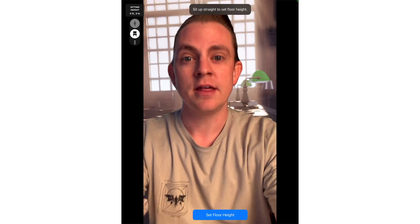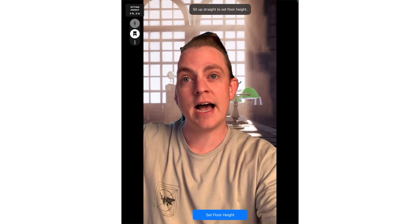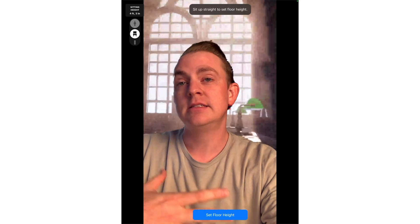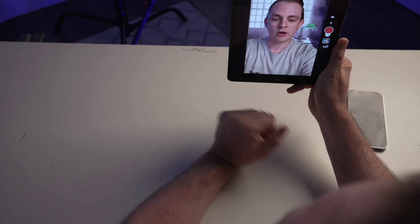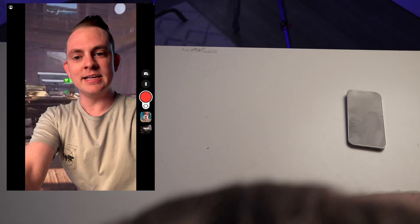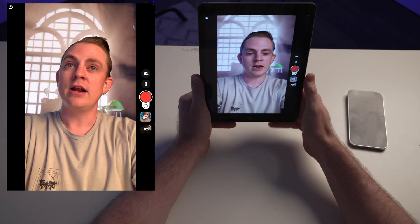The first thing you're presented with in selfie mode is setting the height of the virtual camera. Because I'm sitting down, I'll tap the chair icon to let it know the camera should be at about the height of a sitting person, then tap 'Set floor height.' It looks like I'm sitting in this library right now, which is incredible — look at that beautiful lighting, those shafts of light coming in through the windows. I want to show you how this is a full 3D scene, not a 360 image.